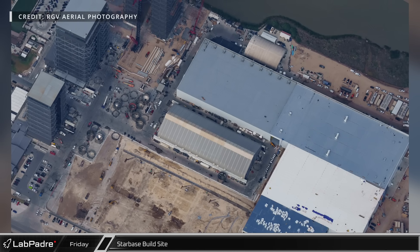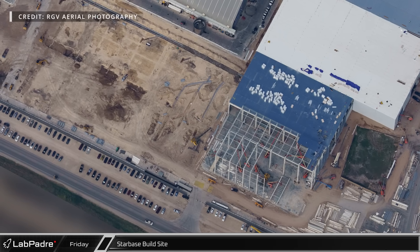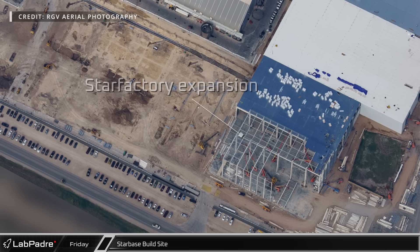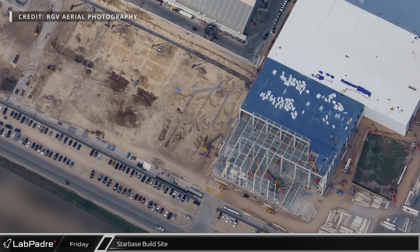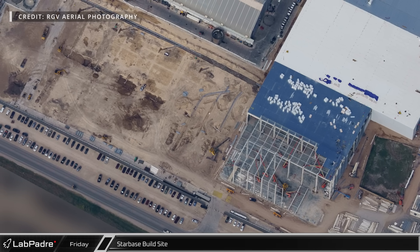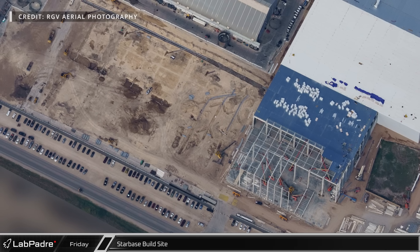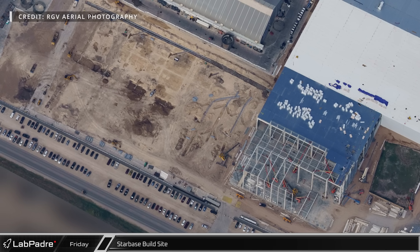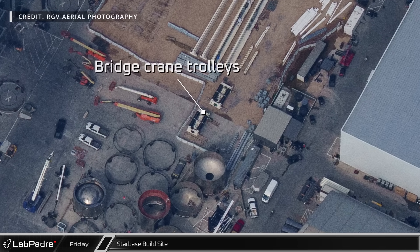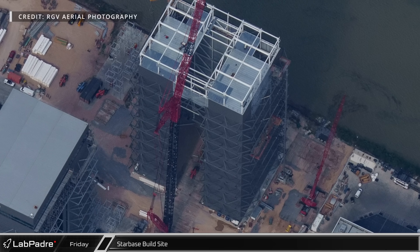Mauricio with RGV Aerial Photography brought us some amazing overhead shots of Starbase. At the build site, one side of the Star Factory expansion has finally reached the wall closest to Highway 4, while groundwork continues for the next phase that will build over the spots recently vacated by tents 1 and 2. Installation of underground conduits and other systems is well underway. Moving toward the new Mega Bay, we can see the two left bridge crane trolleys delivered earlier in the week, and with all bridge crane parts now on site, installation is expected in the coming days.